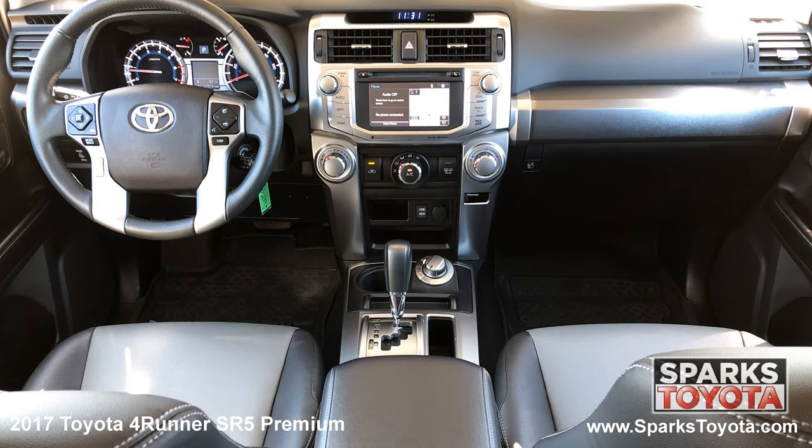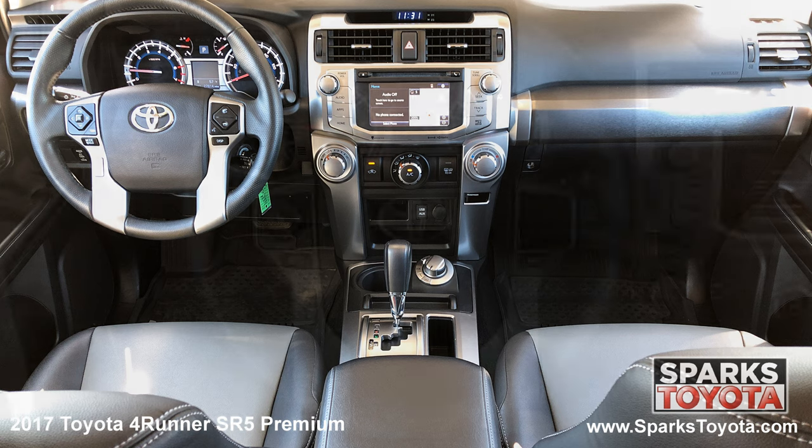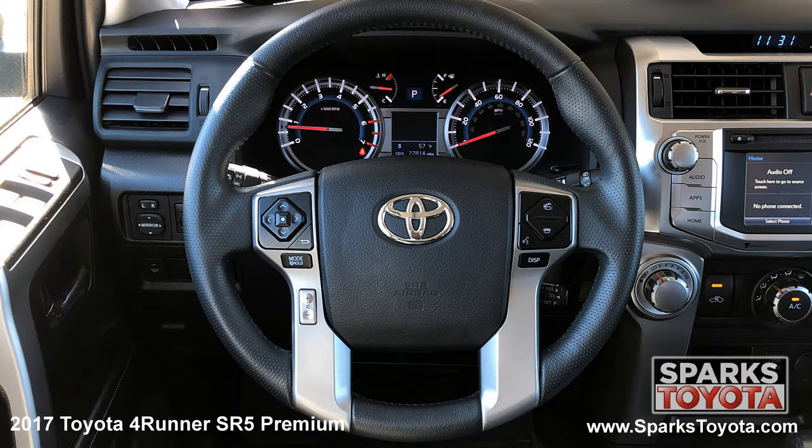Cruise, AC, selective internet, a valet function, a garage door opener, a locking glove box, and a leather steering wheel with convenience controls.